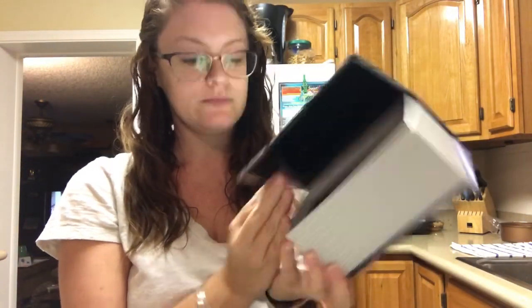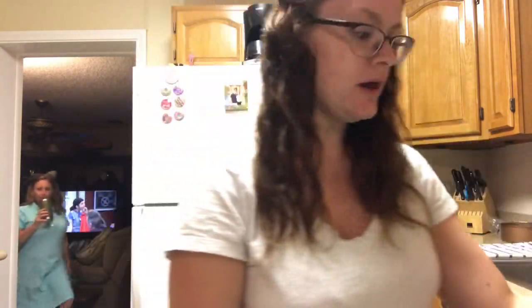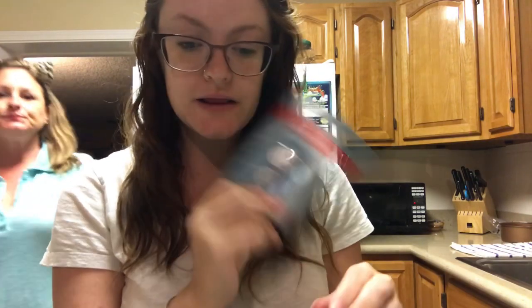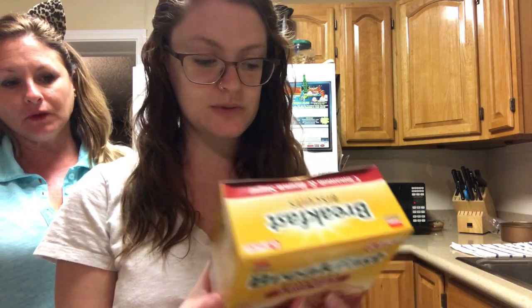I also picked up these batteries that I need. I never heard of these before — they're by Bisck, breakfast biscuits. I got cinnamon and brown sugar, and I got blueberry, because they're good for a really long time.